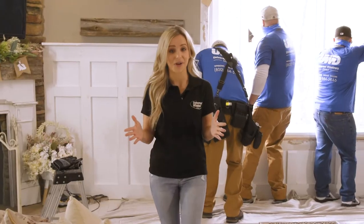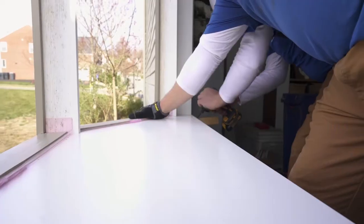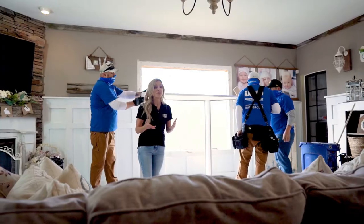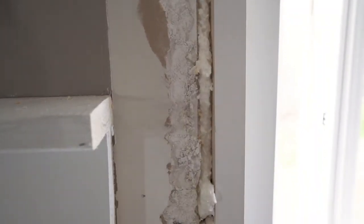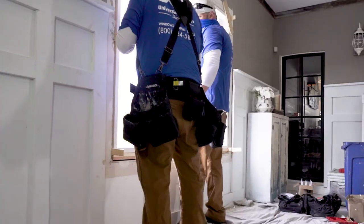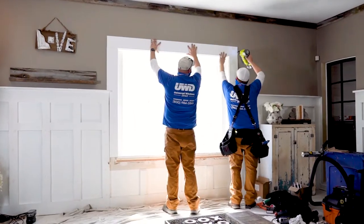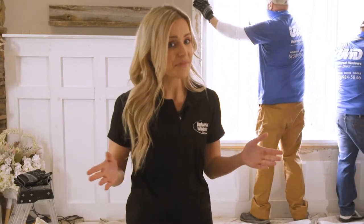Just look at these guys hard at work. They've already removed the old window and now they've added this monster of a window here — they're getting ready to screw it into the wall. They're going to insulate it, add the caulk, and then re-trim it. Then you're going to watch as they add in that closed cell spray foam insulation. It'll set and then they will re-trim the window with a new beautiful style trim, giving this window a modern finish. All of our bay windows come with pre-insulated seats so you can enjoy them all year round.